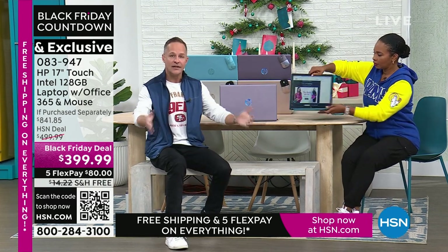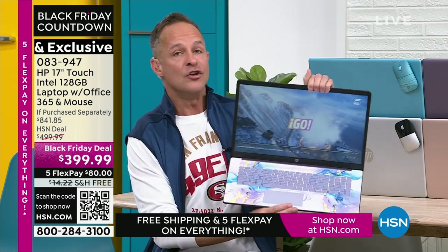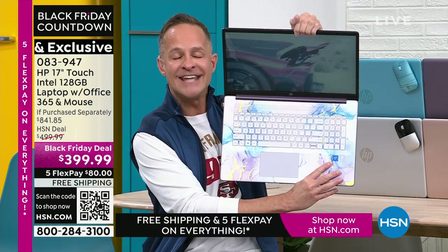HP is the number one selling computer brand in America — you walk in, you want the best, you put it in your cart. And if we're allowed to brag a little on Thanksgiving, HP is also the number one selling brand here at HSN across everything we sell. At HP we work hard to bring exclusive colors and bundle in Microsoft 365 — things you don't see anywhere else — to stay in that pole position. We also work with the biggest brands in the world: instead of a third-tier processor, we have Intel inside — Intel quad-core processing, the number one computer processor in the world.